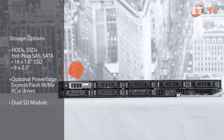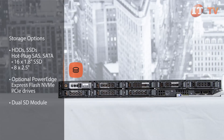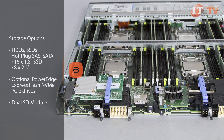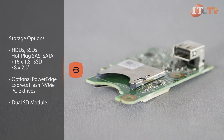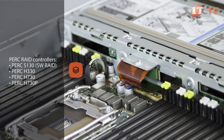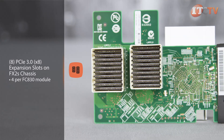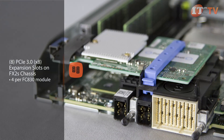The FC830 supports impressive storage using either 16 1.8-inch or eight 2.5-inch hot-plug SAS or SATA HDDs or SSDs. Optional PowerEdge Express Flash NVMe PCIe drives provide super fast boot up. There's also an optional dual SD module for hypervisor booting. Several PERC RAID controllers are supported depending on your needs. Each FC830 module can access up to four of the eight PCIe expansion slots in the FX2 chassis for more I/O, direct attached storage, or stacking.